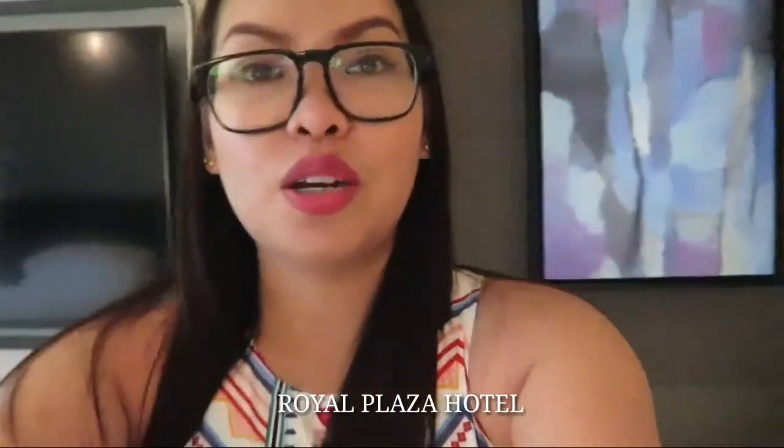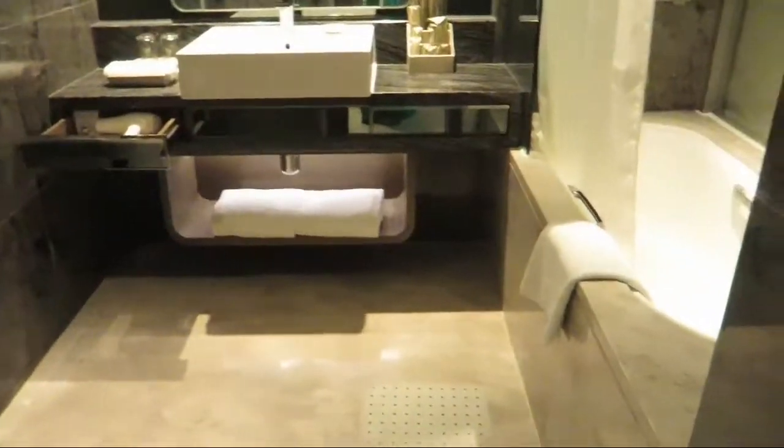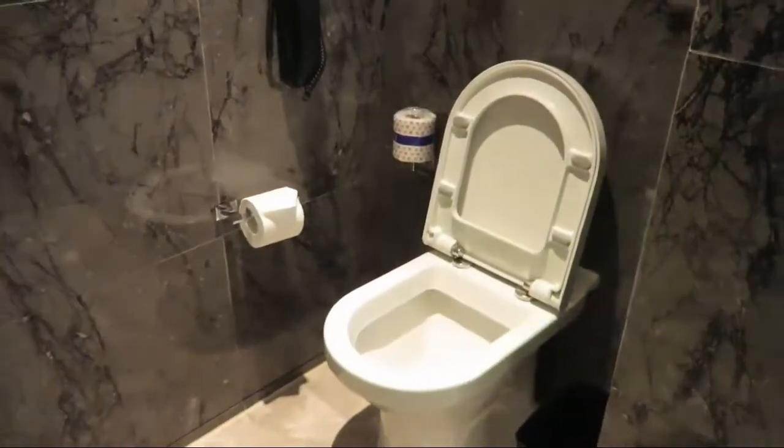Hi guys! We are able now to check in for our room. Room tour again! I am staying at Royal Plaza Hotel. So that's the main door, hallway. Let's check the bathroom out — they got a mirror in here. Look at my outfit. Bathroom itself — we have a bathtub. Towels are here. I love the mirror in here. And then the cabinets.